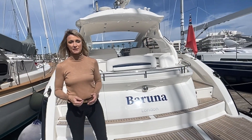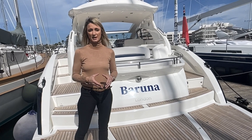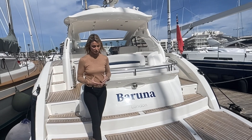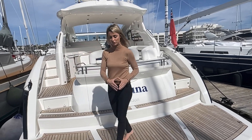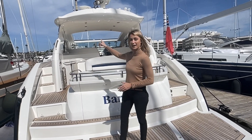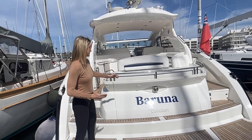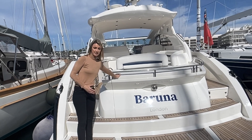We've just stepped on the bathing platform here on Baruna and I'm just going to point out a couple of the many upgrades that this boat has had over the last year. She has all new teak flooring, not just on the bathing platform but in the cockpit and on the side decks as well. She's also benefited from a full exterior paint as well as new exterior upholstery in the cockpit.